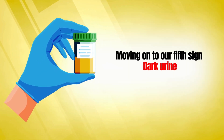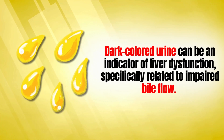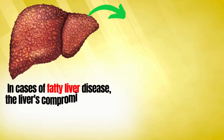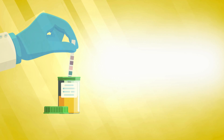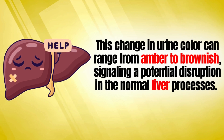The fifth sign is dark urine. Dark-colored urine can be an indicator of liver dysfunction, specifically related to impaired bile flow. Bile, a digestive fluid produced by the liver, gives urine its characteristic yellow color. In cases of fatty liver disease, the liver's compromised ability to produce and transport bile efficiently can result in darker urine. This change in urine color can range from amber to brownish, signaling a potential disruption in normal liver processes.